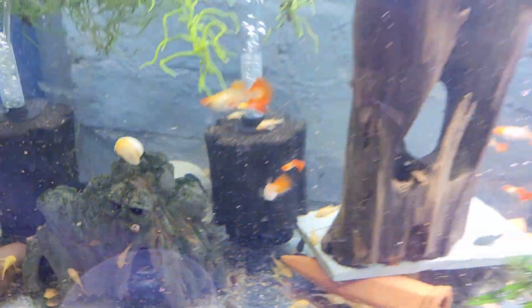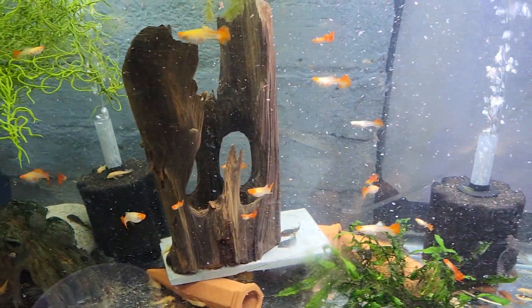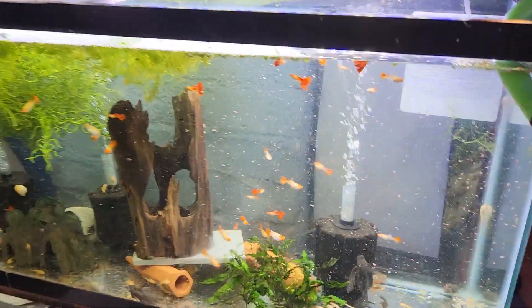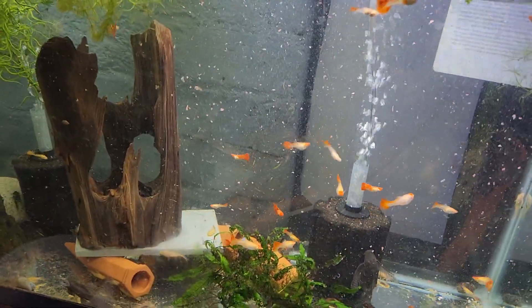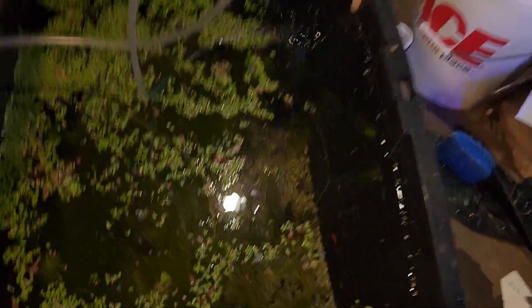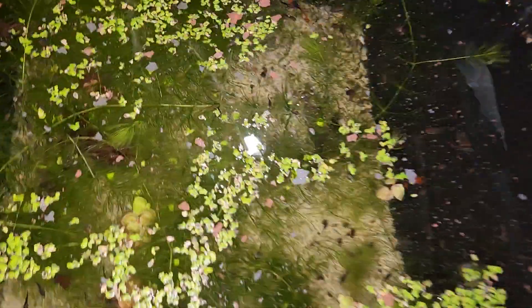All these fish are for sale. If you're interested in any, please contact me — my Instagram is sunshine_pet_li, or just comment below and I'll link you the address.